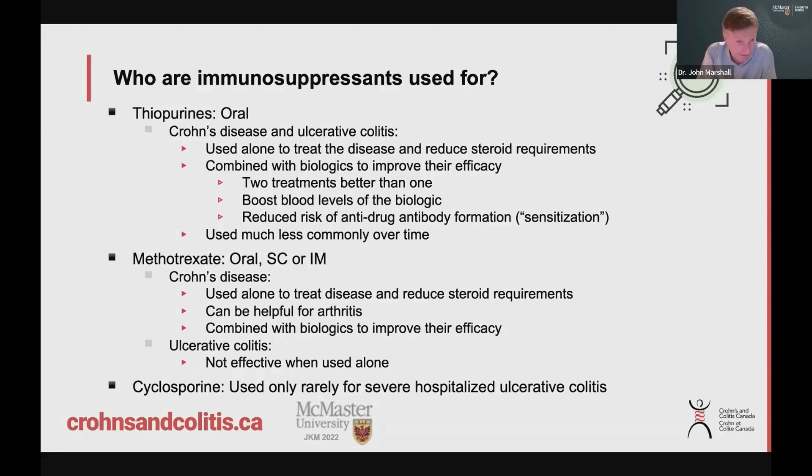Methotrexate is available as a pill, and it can also be injected — either subcutaneously under the skin, or intramuscularly into the muscle. It can be used for Crohn's disease, and just like the thiopurines, it can treat the disease, reduce steroid requirements, and can be used in combination with biologics for the same reasons. It's also a good medication on its own for some of the arthritis that patients develop. Interestingly, the data for ulcerative colitis aren't very convincing — some studies haven't shown methotrexate to be effective for UC — so it tends to be used more in Crohn's disease.